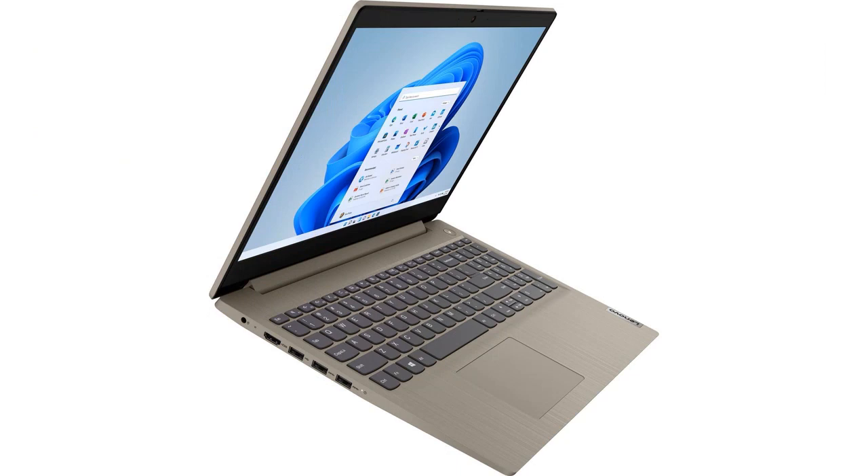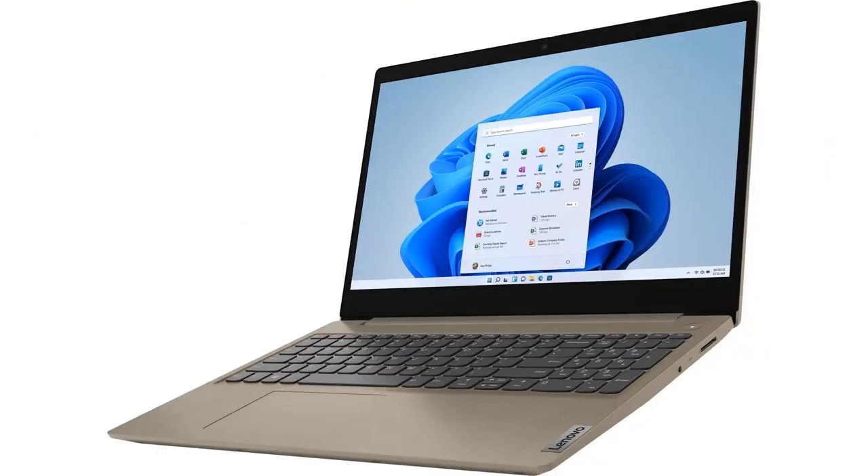This laptop is sleek and stylish with its almond-colored exterior. The 15.6 HD touchscreen is a great size for both work and entertainment purposes, providing clear and vibrant visuals.